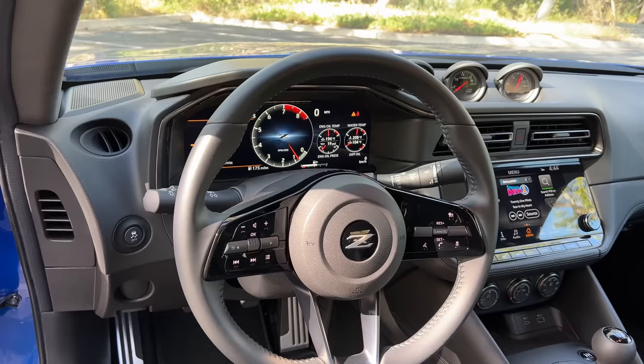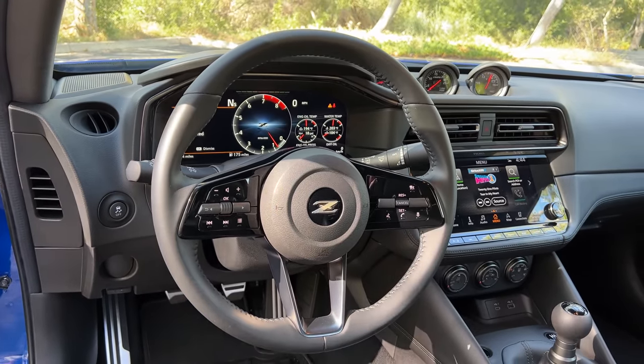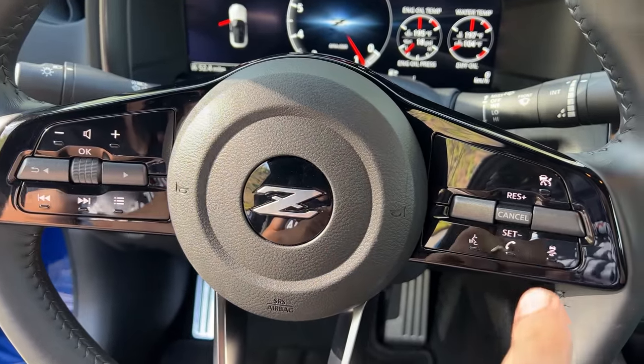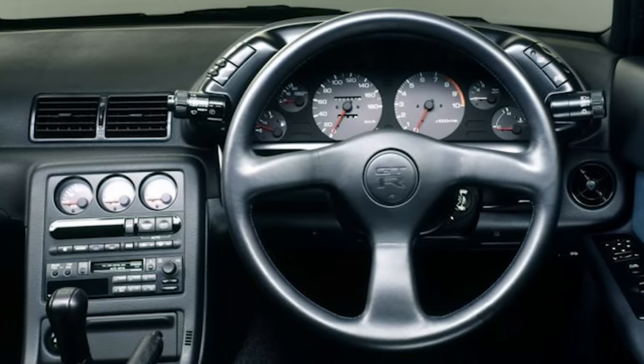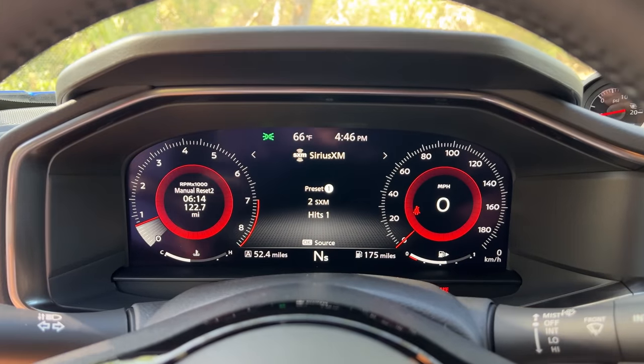It's worth pointing out there is a good bit of new stuff in this interior. The steering wheel is completely new, unique to this car, not used in other Nissan models. It has a lot of controls on both spokes next to the driver's thumbs, and Nissan told me it's inspired by the steering wheel in the original R32 Nissan Skyline GT-R. Directly above the steering wheel is a gauge cluster screen — shared with other Nissan models but new for the Z.